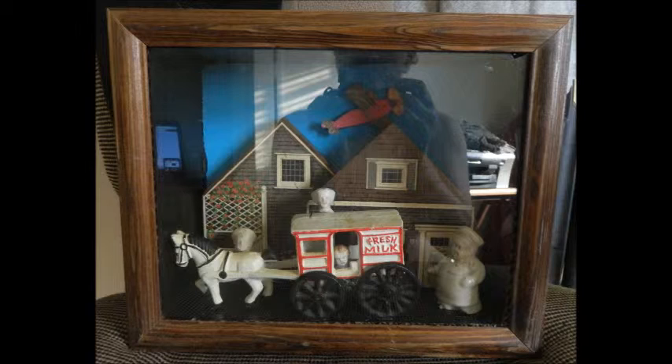The shadow box I'm showing you right now is kind of a favorite of mine. It's hard to pick out a favorite because I've made literally thousands, but I really like this one because it's rustic, it's rural, it's nostalgic.